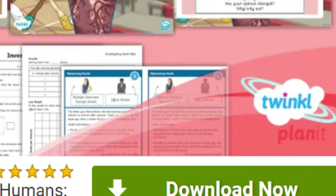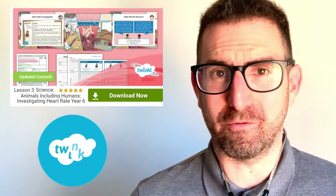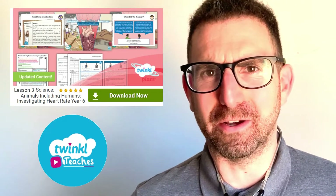Can you hear that? That's the sound of my heart rate, and it's beating quite fast. Check out this Year 6 teaching results pack to investigate and learn all about heart rate. Let's take a closer look.